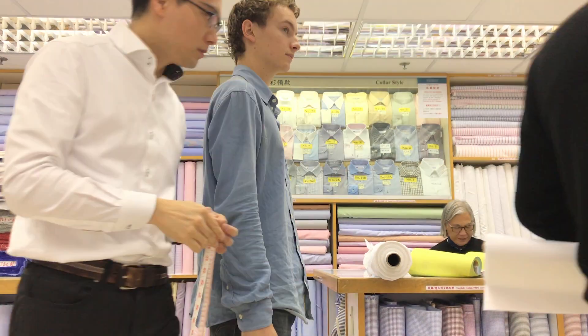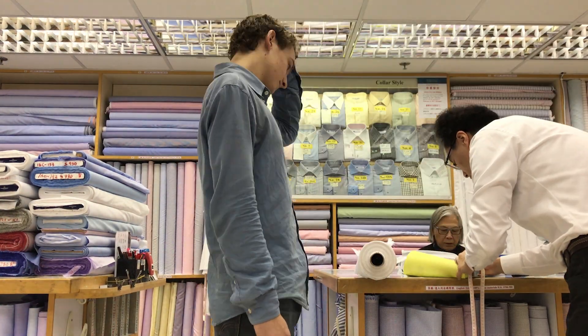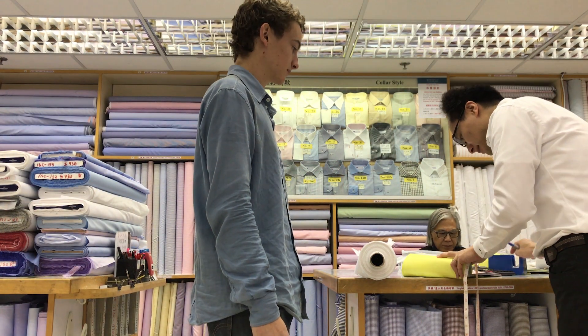One of the benefits to having a tailored shirt, besides being able to customize everything about it, is that it's a lifelong relationship. Once you get measured, you can send them details about any shirt you want and they can have it made.